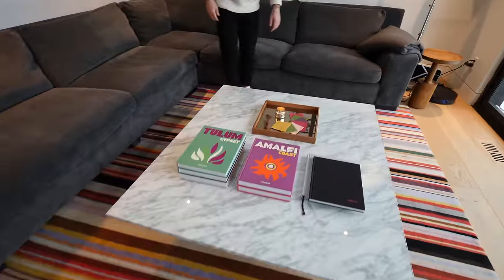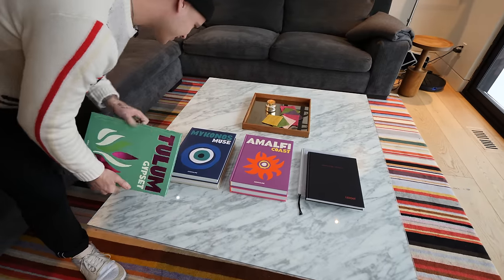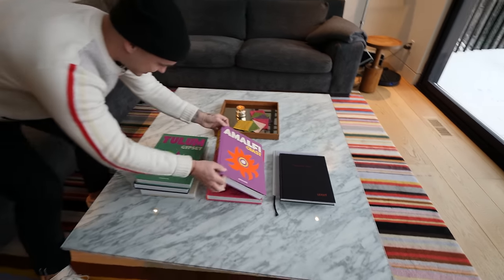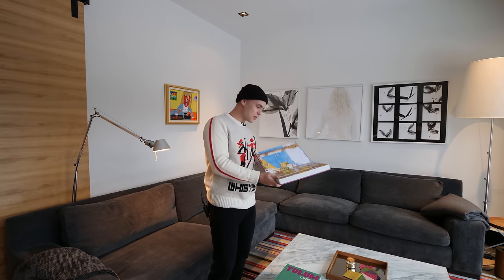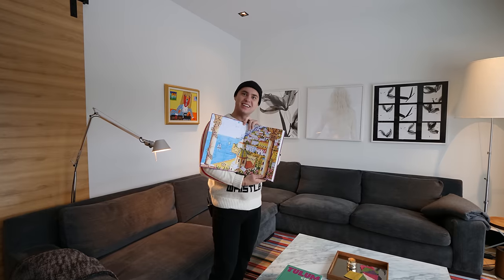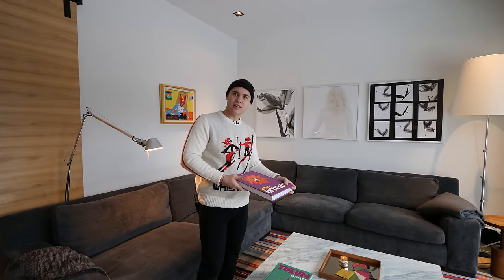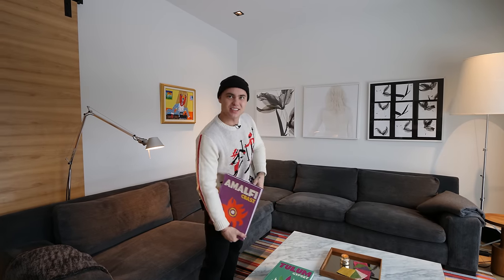These books are pretty cool — look at this. We've got Tulum Gypset and the best one on the right there is 'On the Amalfi Coast.' I don't know where that is. Are you kidding me? It's in Italy — you're going to have to visit one day. First I think I've got to study this book. You might have to pay for that on the rental fee. I think it's worth it.